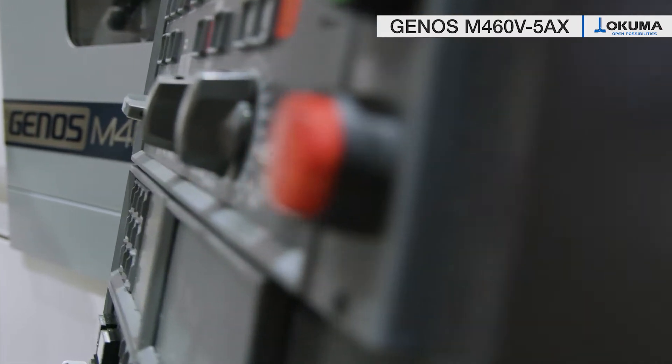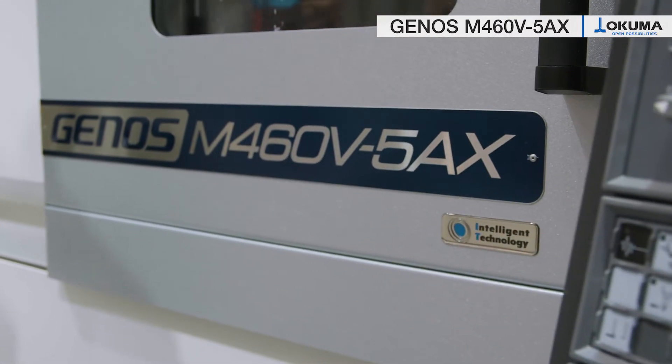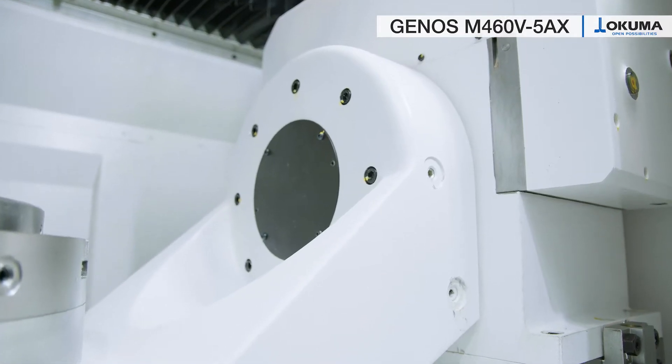Hello and welcome to Okuma. My name is Pablo Ligti and I am product manager for machining centers. Our requirements for 5-axis machining centers are long-term accuracy, high availability and best price ratio in the market. All these requirements are easily fulfilled by our 5-axis machining center, the Genus M460V5AX.